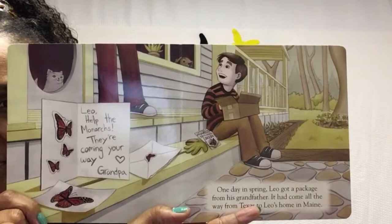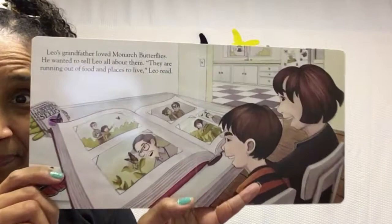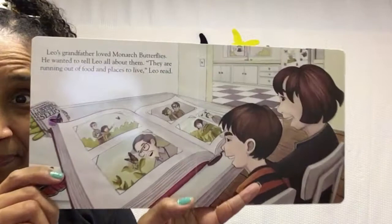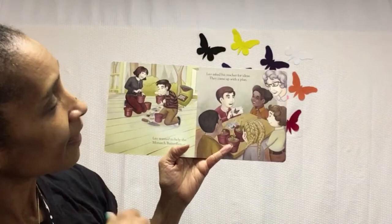Leo's grandfather loved monarch butterflies. He wanted to tell Leo all about them. They are running out of food and places to live, Leo read. Leo wanted to help the monarch butterflies. Leo asked his teacher for ideas. They came up with a plan.